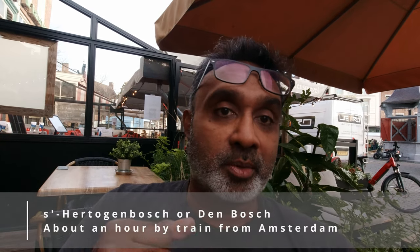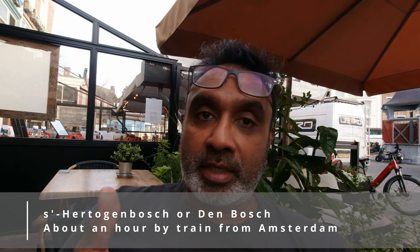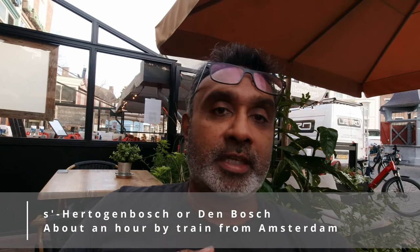We've arrived in a little city called 's-Hertogenbosch, or colloquially known as Den Bosch. You can search either name on Google Maps. It's down south in a region called Brabant and you can take the train here from Amsterdam, or you can drive — either way is easy.